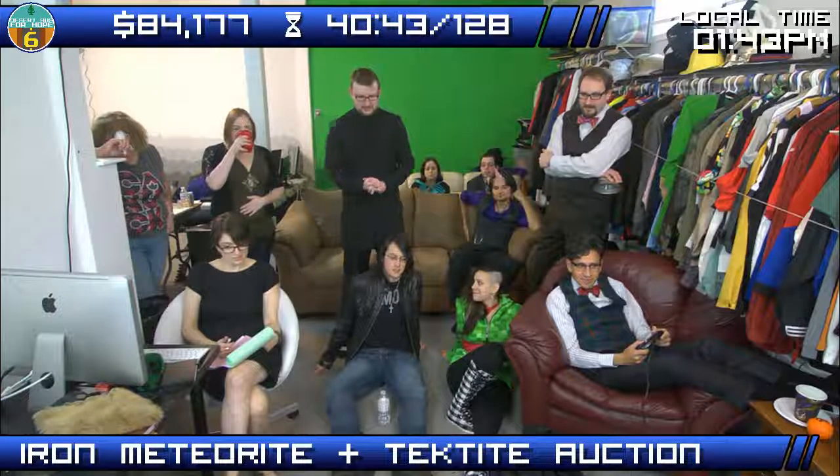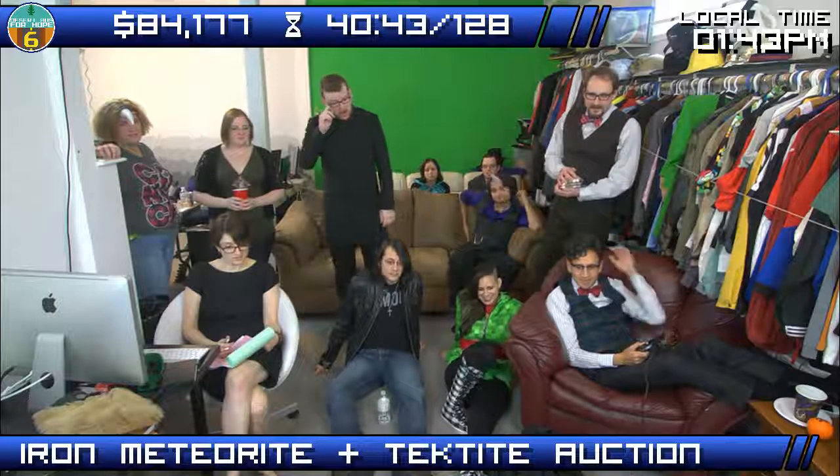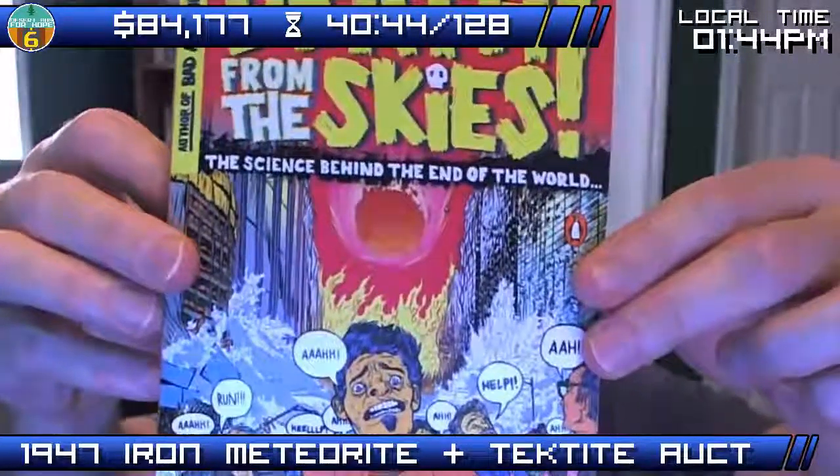$1,400. Actual rocks from space — well, rock from space and rock formed by rock from space. $1,450 from Invarial. $1,475 from Space Corps. $1,500 from the Tiny Ghost of Emily Carr. I'll throw in a copy of the book and Phil's book as well. The first chapter of this book is all about asteroid impacts and why the dinosaurs had a really sucky day 63 million years ago. It comes with science. $1,550 from Lord Hosk. $1,575 — Invarial.